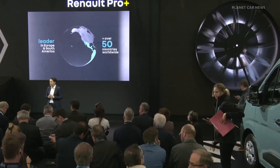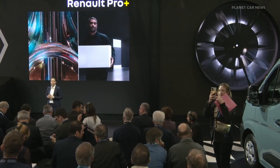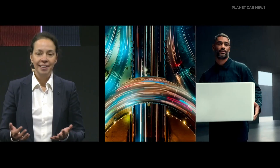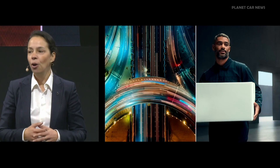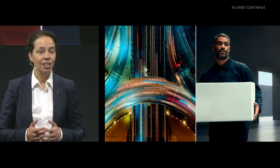The next decade is set to change the face of mobility, and commercial vehicles will be a major player. The energy transition, shared mobility, public transport, autonomous logistics — all of these challenges still await us. We also have new players coming into this segment, although it's already a very competitive segment.